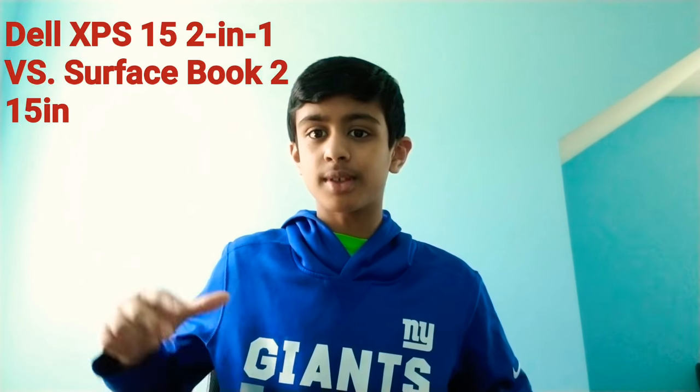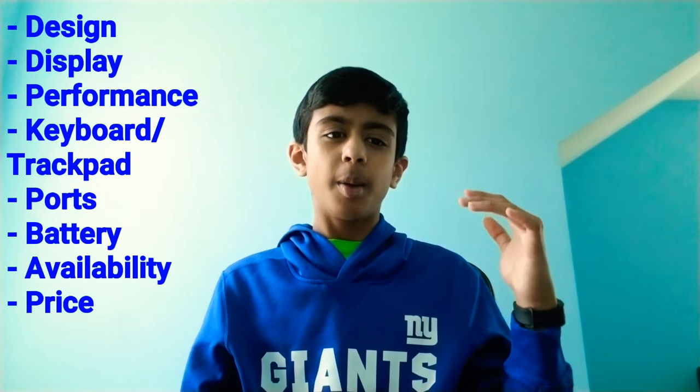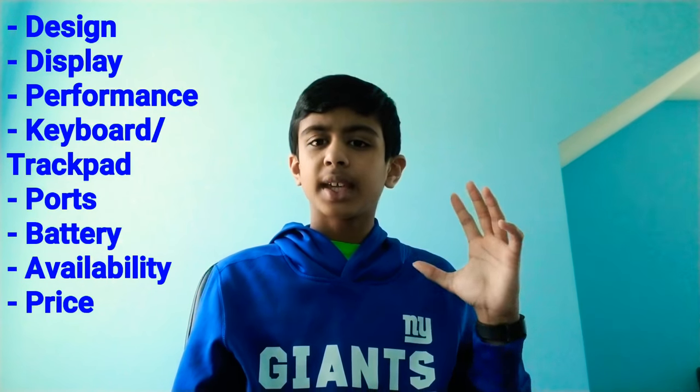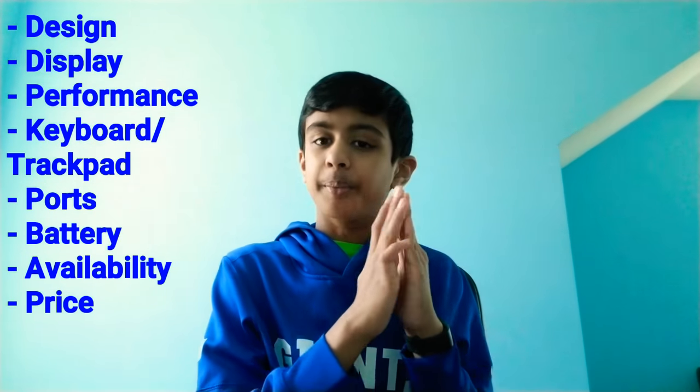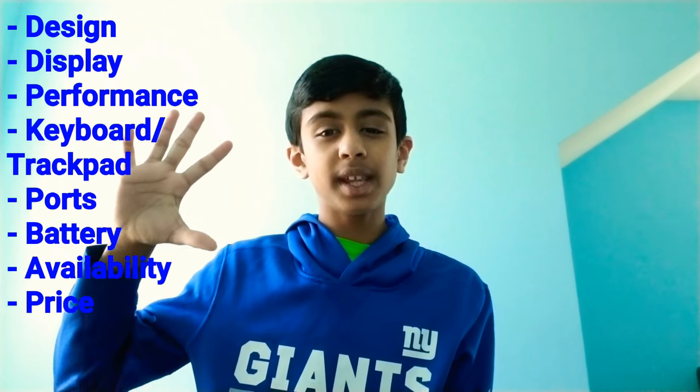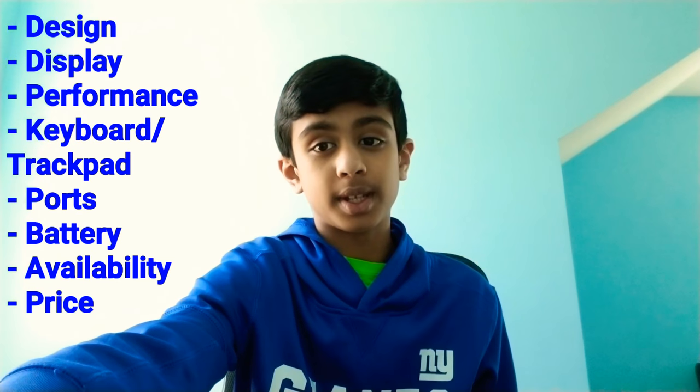What's going on guys, 347 Tech here. Dell XPS 15 2-in-1 vs Surface Book 2 15-inch — how do both of them stack up against each other? We're going to check out today both of these awesome 2-in-1s. The categories we're going to be testing are design, display, performance, keyboard and trackpad, ports, battery life, availability, and price.